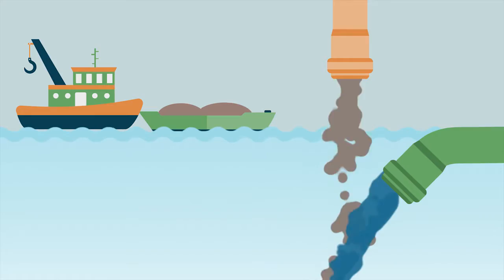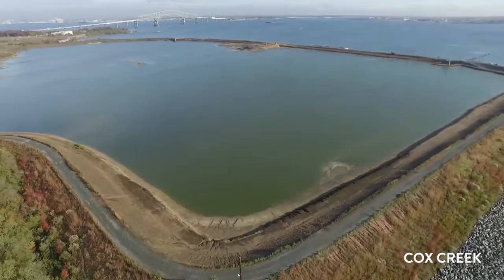Sediment dredged from shipping channels in the Baltimore Harbor is mixed with water to create a slurry and is then placed in dredged material containment facilities.